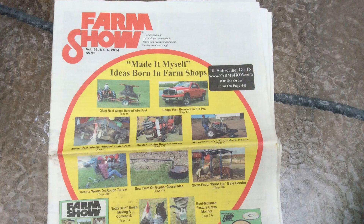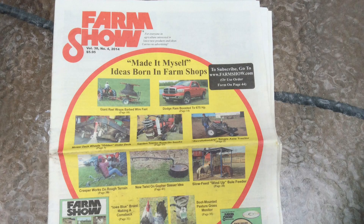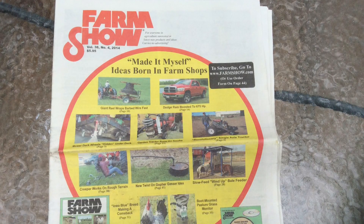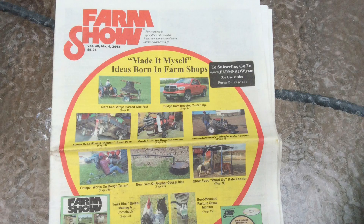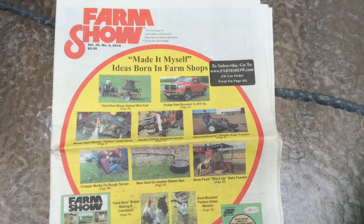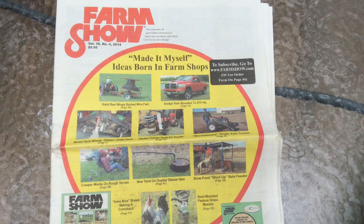It was just full of all kinds of creative ideas by farmers and inventors. There is no advertising in this magazine whatsoever. It's just jam-packed full of great ideas of everything from agriculture to farming to creating neat things in your shop to gardening, everything.